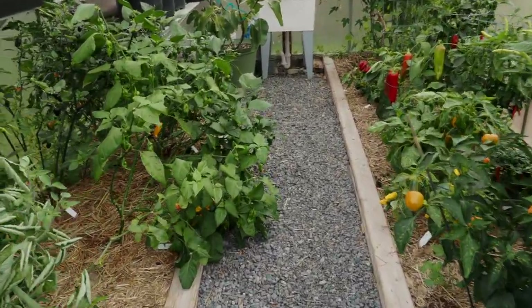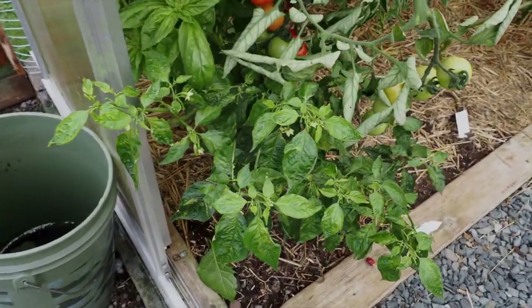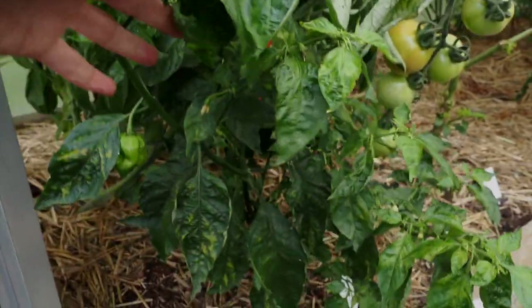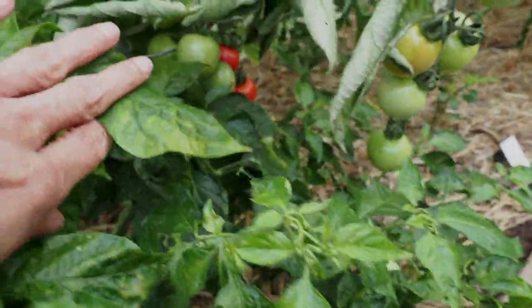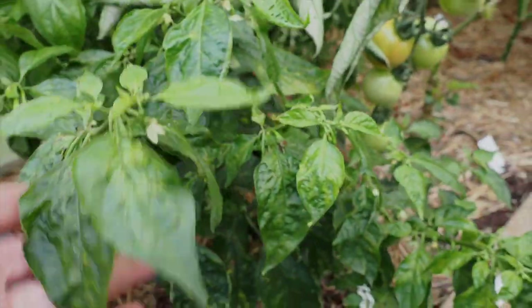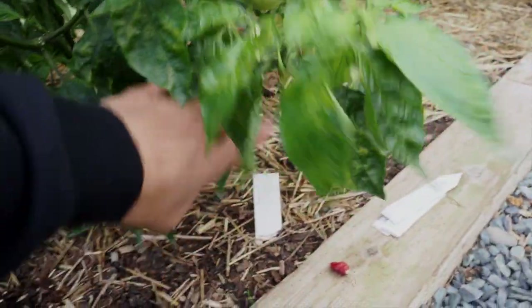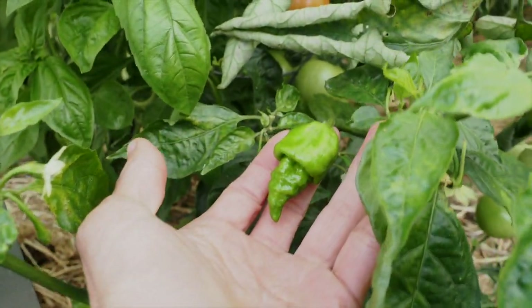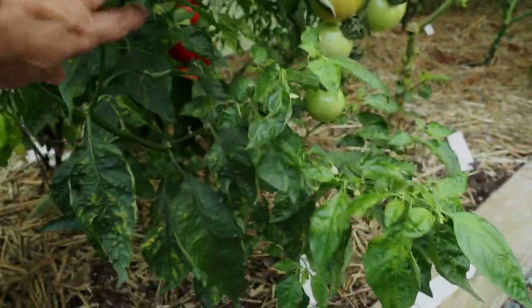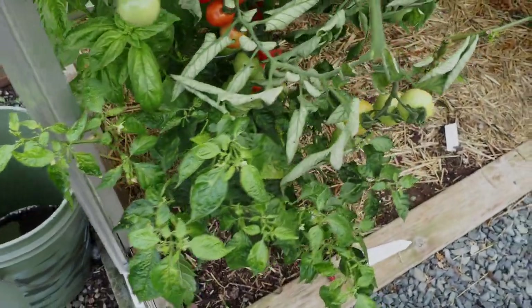Now we can walk through the greenhouse. Let's start over here with the Chenace varieties on the left, starting with this one pepper that was very nearly dead this year. I didn't think it was ever going to get any pods because the leaves just kept dropping and looking very sickly. This is also called the Maruga Red Monster that I got from Twin Cities Peppers last year. We've got one pod there and one pod right there, so it looks like we may actually see at least two ripe peppers off this plant.